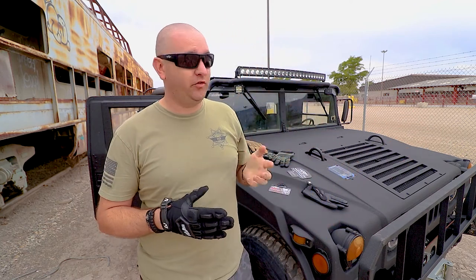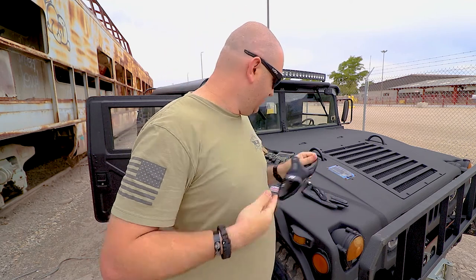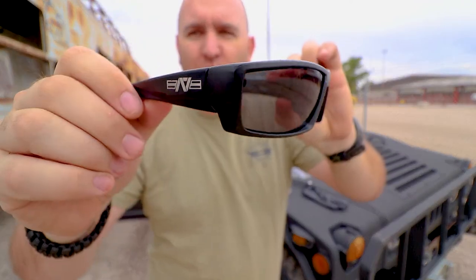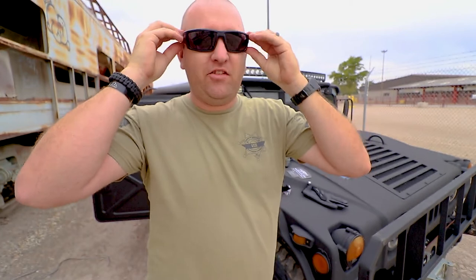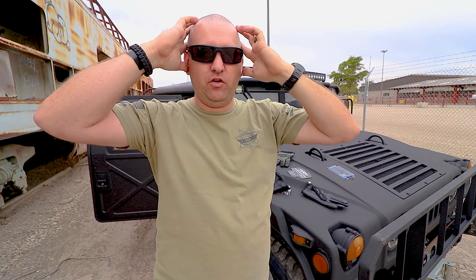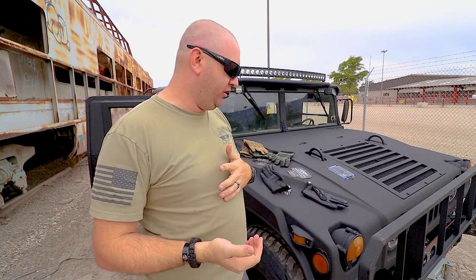That fog-proof feature is huge for me right now because of all this COVID stuff. I really dig these glasses. They've also got some goggles I'm going to show you in another video — they've got an elastic band that goes around the back and fits really well under ballistic helmets.